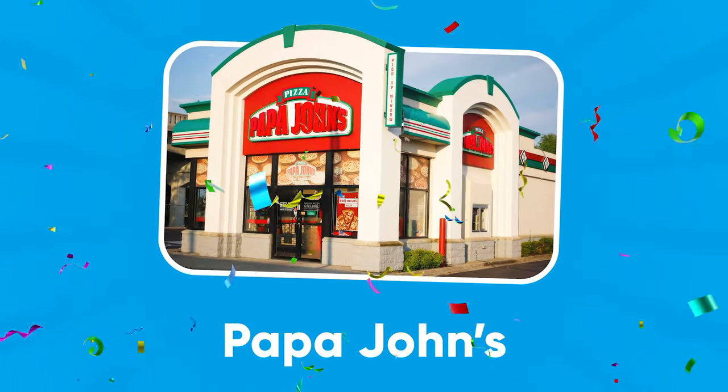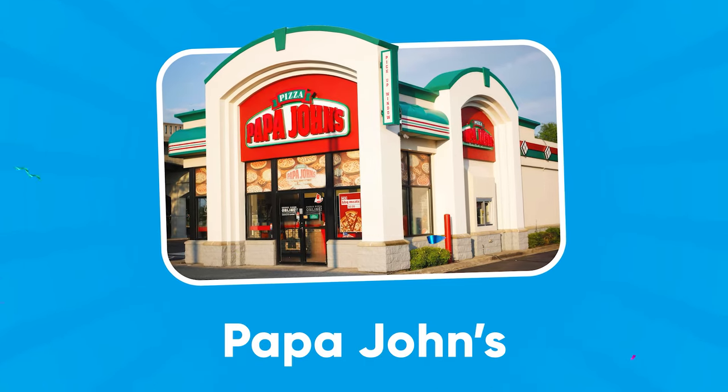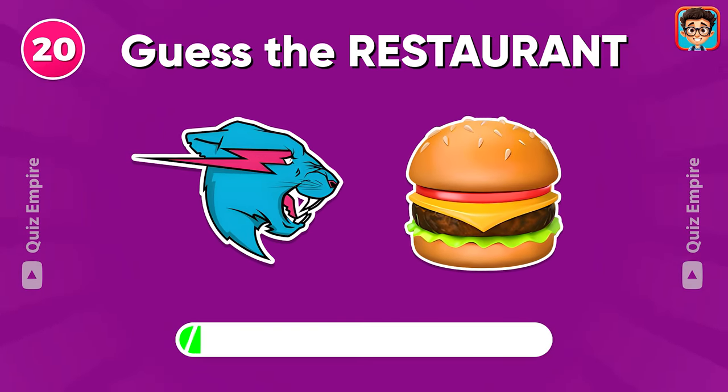Papa John's. I really want to try this one.